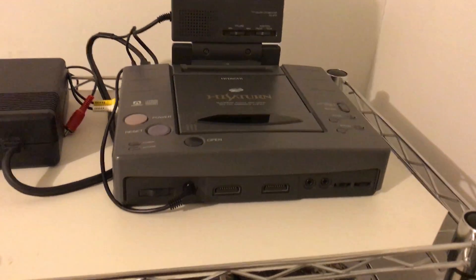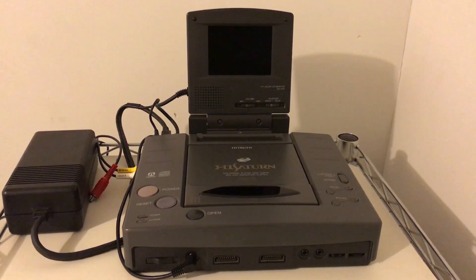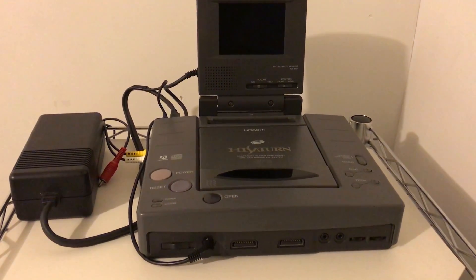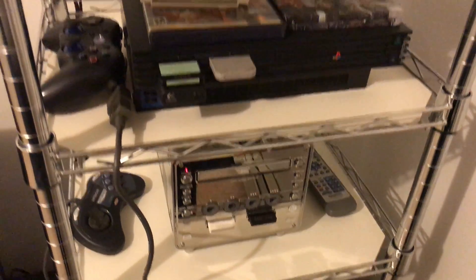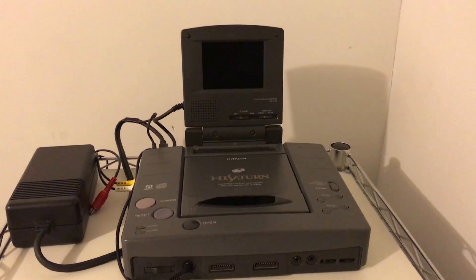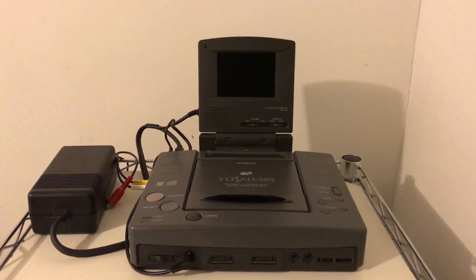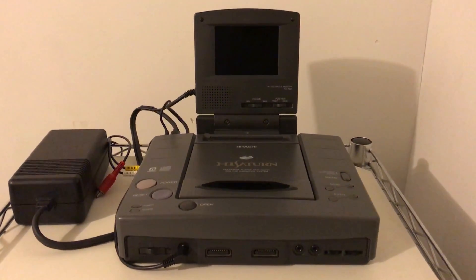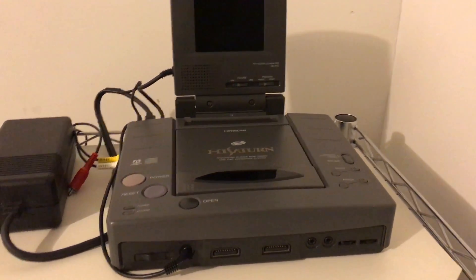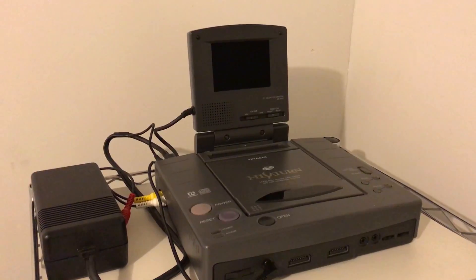Hey everybody, today I'm doing a review on the Hitachi High Saturn Navi. This console just has a whole story behind it. I believe in December 1995, Hitachi and Sega joined forces, just like Panasonic and Nintendo, to make yet another hybrid system. These were only in production for about two months — at least that's what the rumor goes — and very, very rare. I believe they were only sold in car dealerships in Japan. This never made it stateside, and along with the rarity and the amount of consoles made, it's a really highly sought-after collector's item.